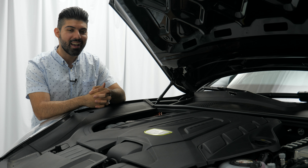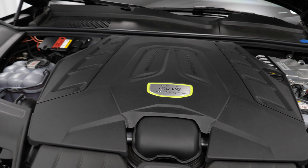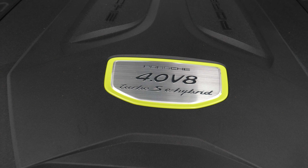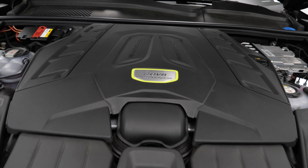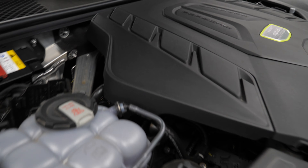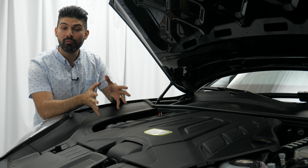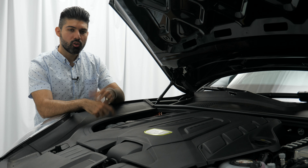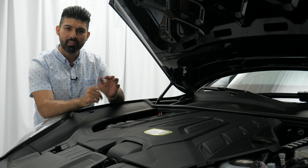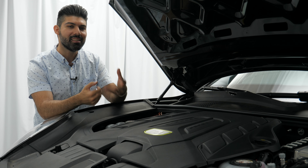Now let's talk about what makes this the Turbo S E-Hybrid model — the engine and the battery. This is a 4-liter twin-turbocharged V8 hybrid engine making a combined output of 670 horsepower and 663 pound-feet of torque. It has a redline of 6,800 rpm, mated to an 8-speed Tiptronic automatic transmission — no PDK here — putting power to all four wheels. The engine itself makes 541 horsepower, the battery 134, and the combined max is 670 because the two powertrains peak at different points.